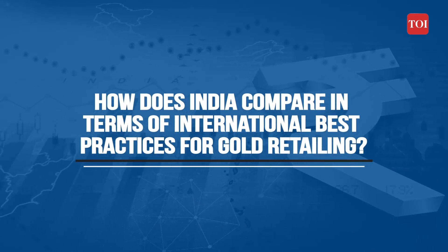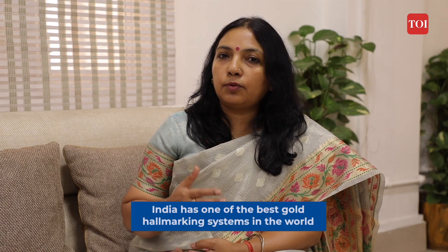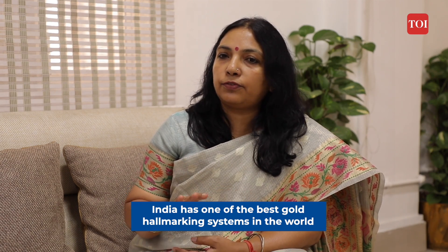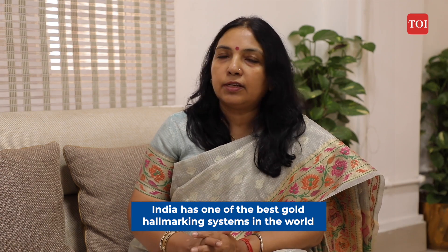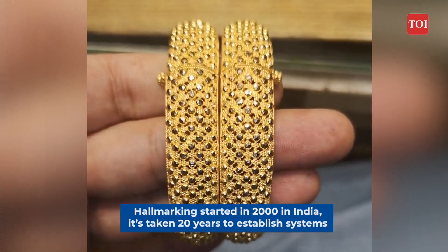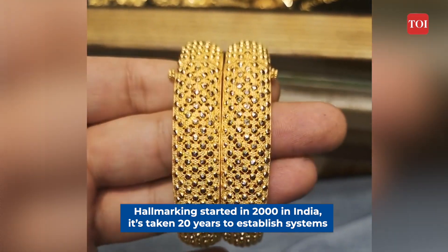Although hallmarking started in the UK, the kind of system India has put in place is by far the best in the world. India started hallmarking in the year 2000 and it has taken almost 20 years to establish systems that are fair across jewellers, consumers, and assaying hallmarking centres.